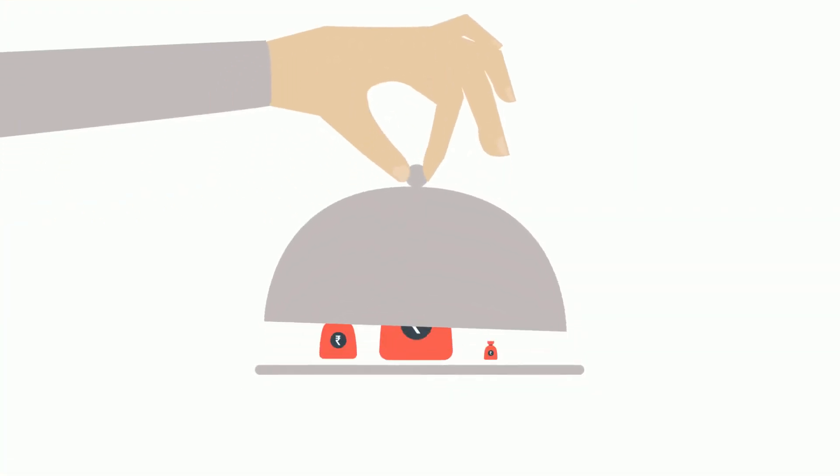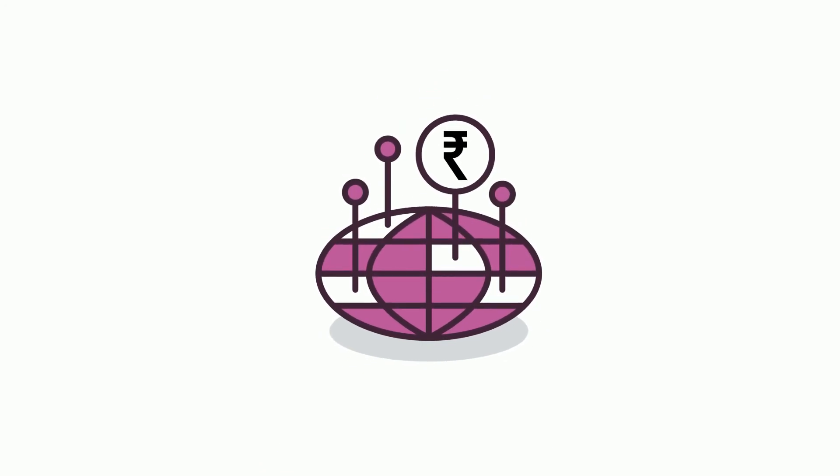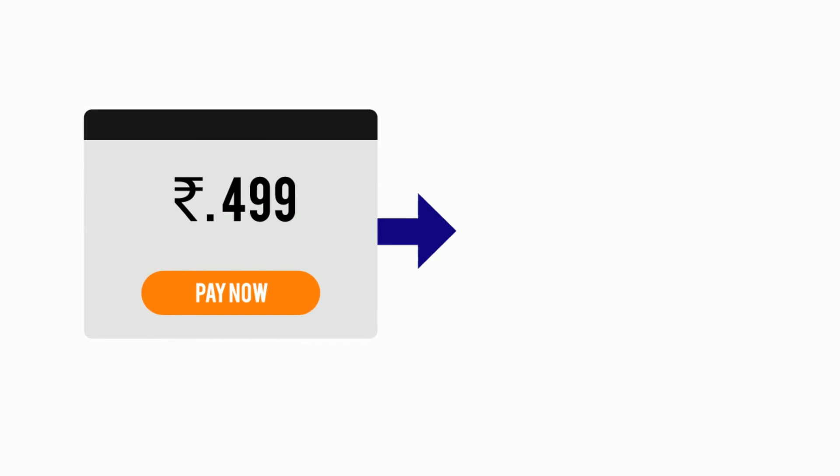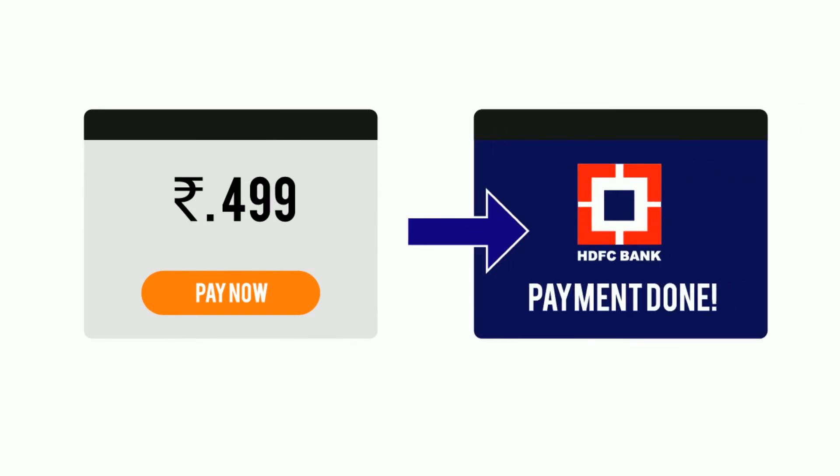The admin can set a preferred currency to accept payments and select the countries allowed to use the payment method. The hosted payment method ensures customers' card and data security during online payments.